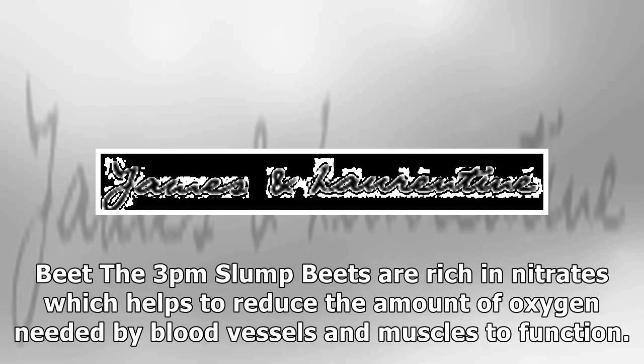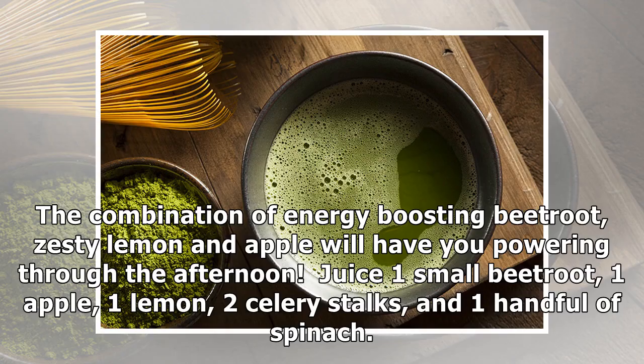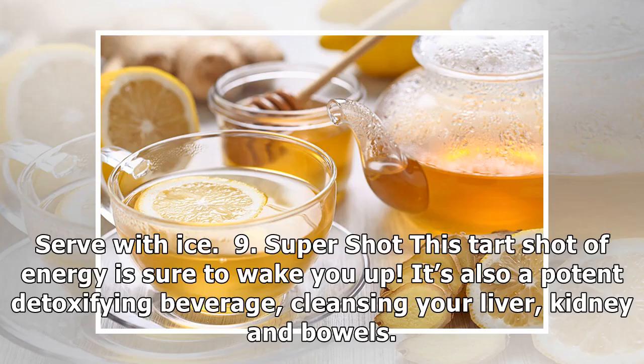Eight: The Three PM Slump. Beets are rich in nitrates, which help to reduce the amount of oxygen needed by blood vessels and muscles to function. Nitrates are converted to nitric oxide in the body, which helps to reduce blood pressure by widening the blood vessels, allowing oxygen to flow easily. The combination of energy-boosting beetroot, zesty lemon, and apple will have you powering through the afternoon. Juice one small beetroot, one apple, one lemon, two celery stalks, and one handful of spinach. Serve with ice.